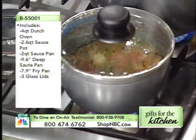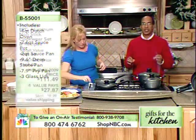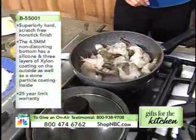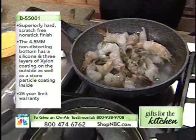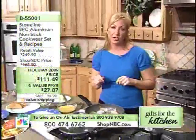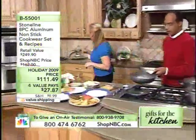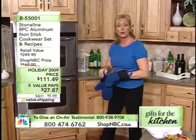Easy cleanup on this — if you choose, you can put it in the dishwasher, though all you really need to do is wipe it out and you're good to go. This is a complete set for value pays of $27.87. Stone Line Cookware is dishwasher safe and oven safe up to 350 degrees. We have some macaroni and cheese that's baking — you can make it ahead of time and then set it right into the oven.